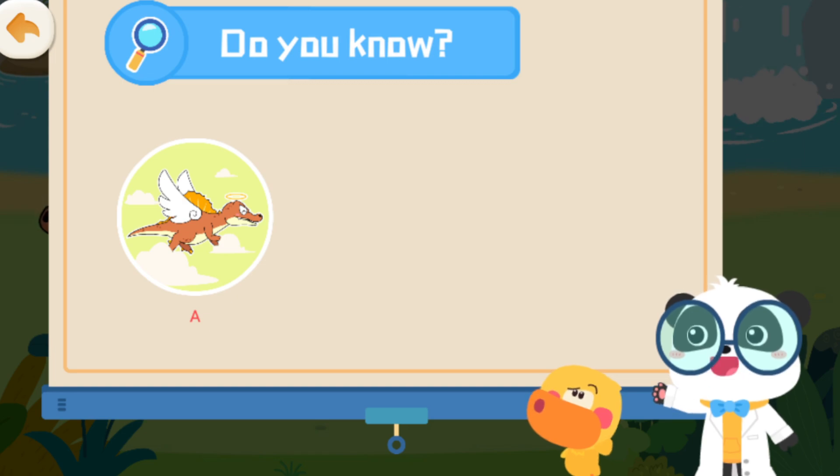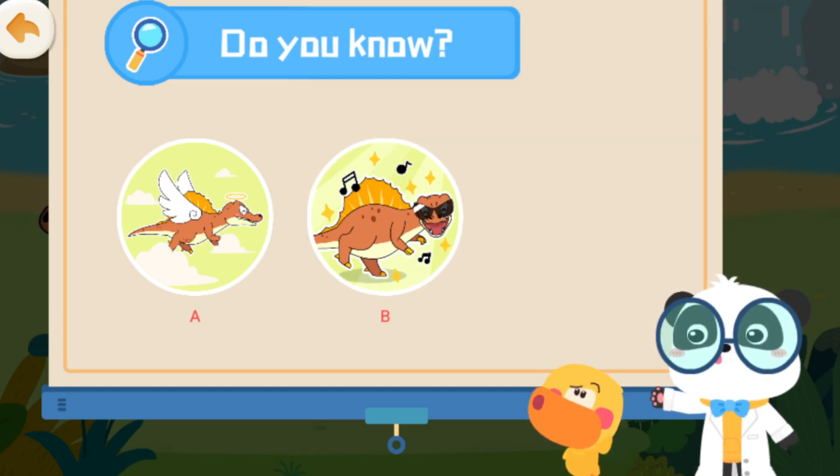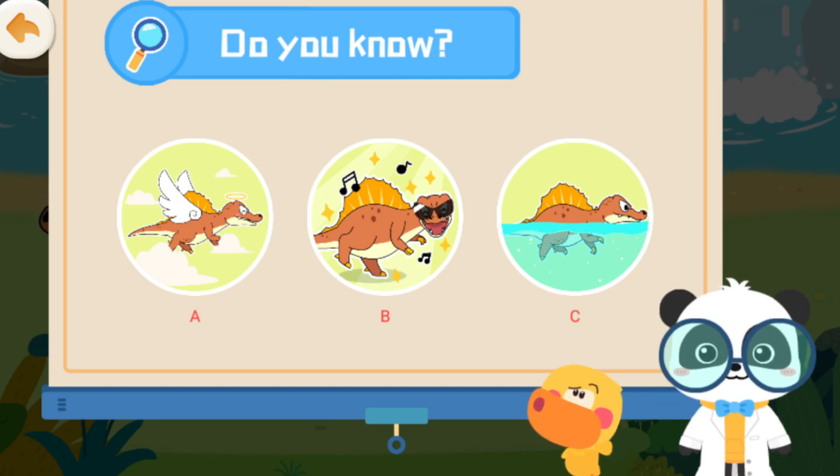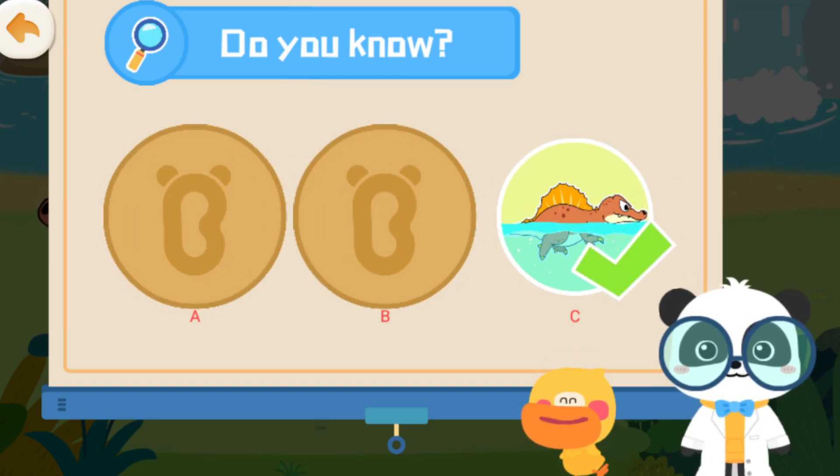A: Spinosaurus aegypticus can fly. B: Spinosaurus aegypticus can dance. C: Spinosaurus aegypticus can swim. That's right, you are correct!